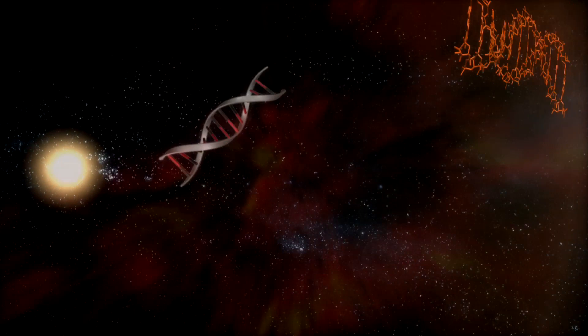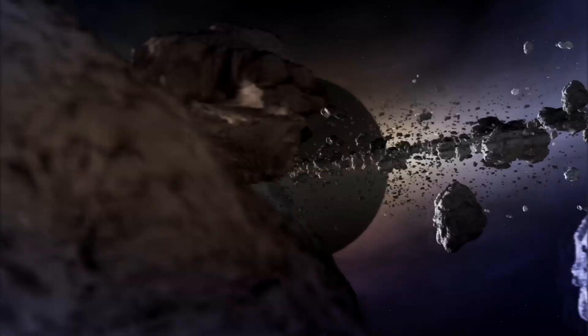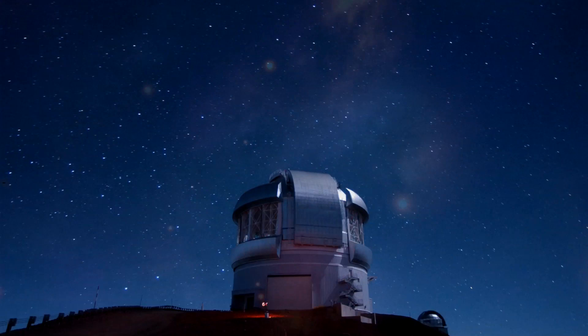Someday, somewhere, somehow, simple organic molecules evolved into living organisms. Life is one miracle in an ever-evolving universe. We are stardust. It's a grand vision and a sweeping story, brought to us through telescopic observations.